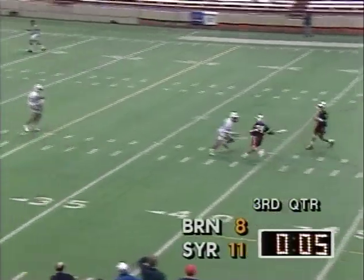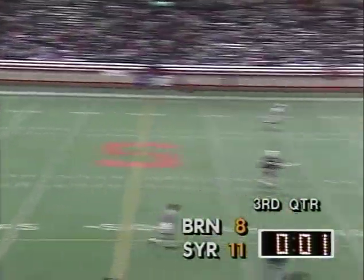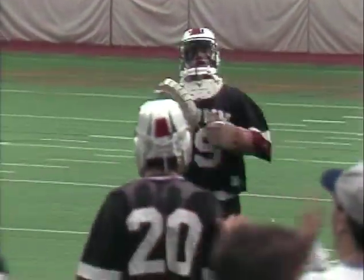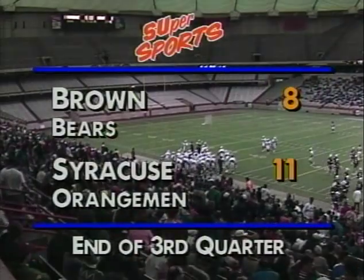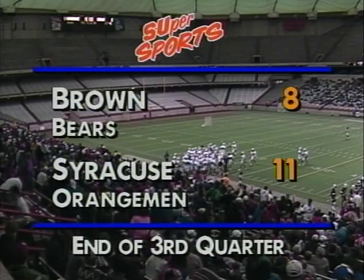Syracuse had gone nearly 15 minutes without scoring before that goal by Ryder. That's it for the third quarter — a quarter won by Brown two to one, but the late goal by Matt Ryder gives Syracuse some momentum back as we get set for the final 15 minutes. Score at the end of three quarters: Syracuse 11, Brown 8.